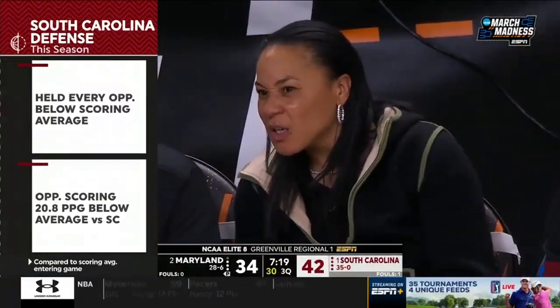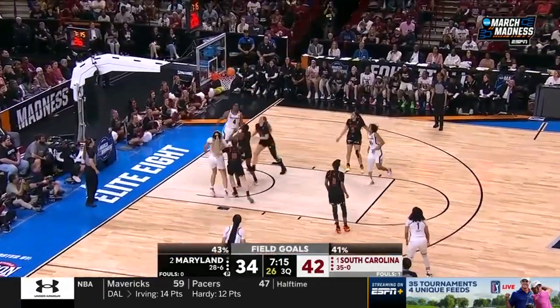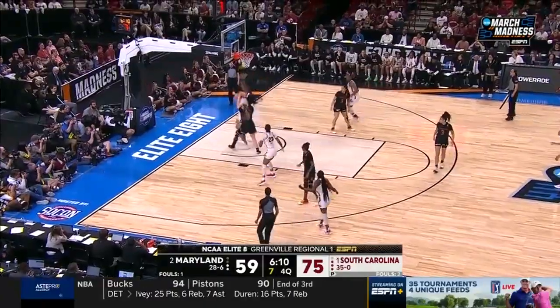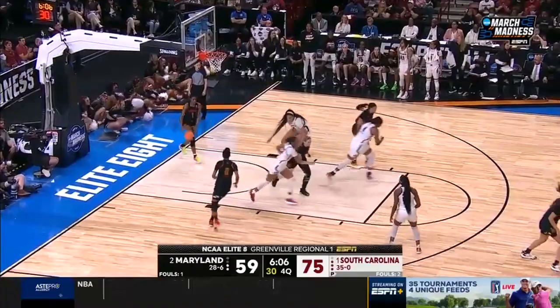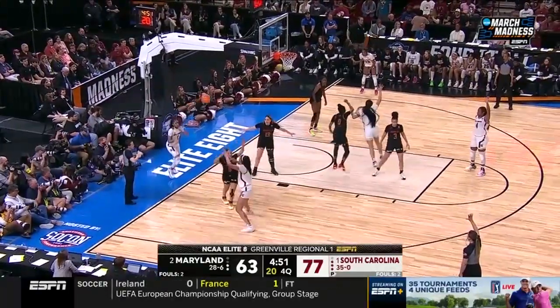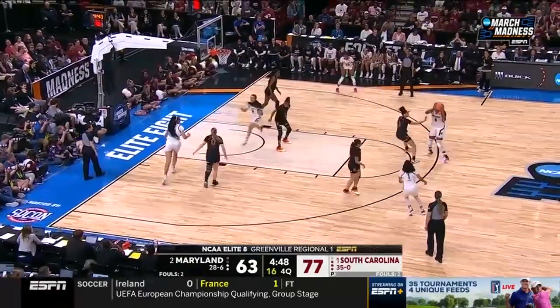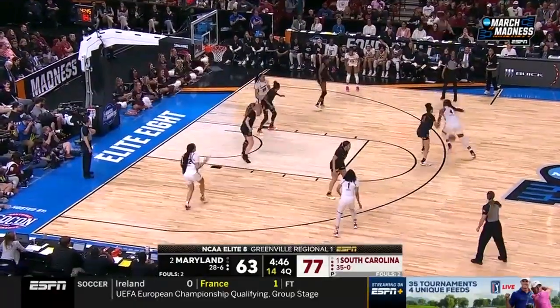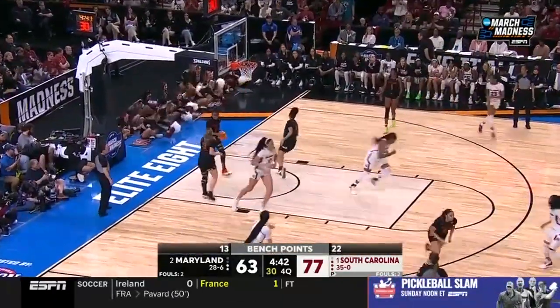I mean, they're beating teams. Their scoring margin this year is 30. Boston, high step through. Johnson, the lob inside Cardoso. Boston to clean it up. It's the next player off the bench, it's the next one up, and it's relentless for 40 minutes. Boston. Good. 22.